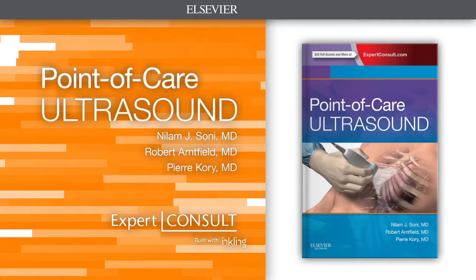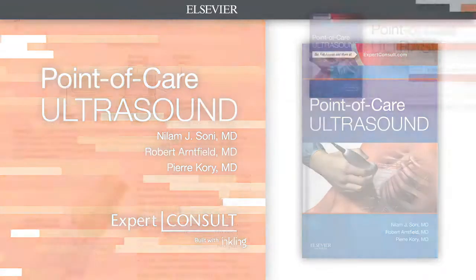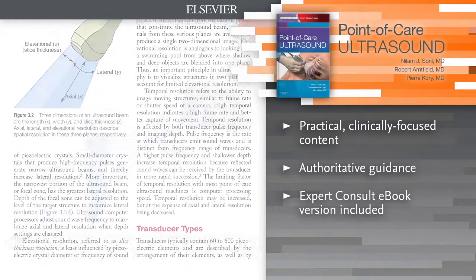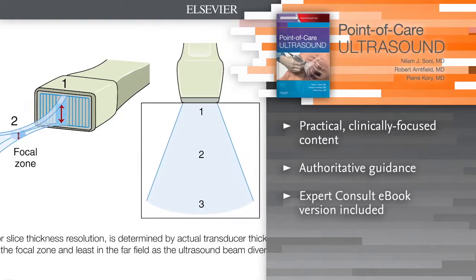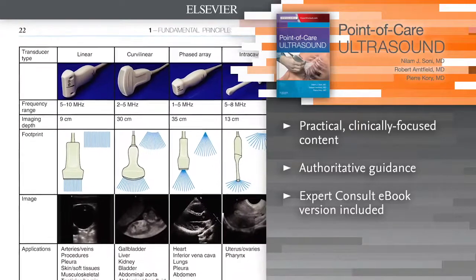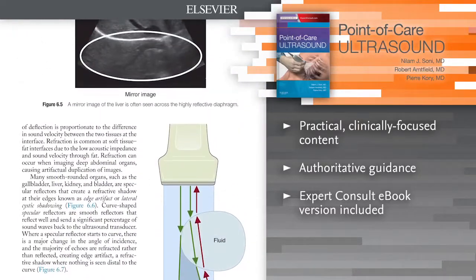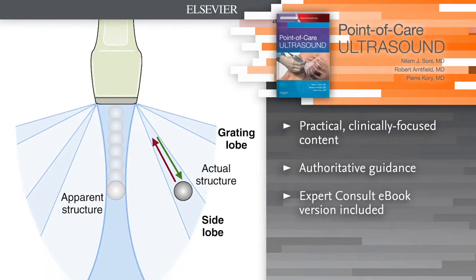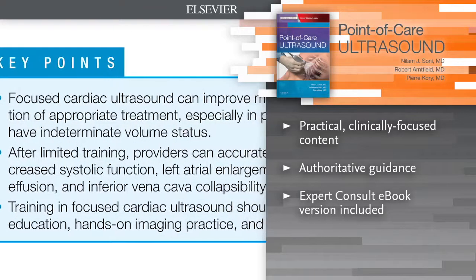Introducing Point-of-Care Ultrasound. Portable, hand-carried ultrasound devices are being used more frequently in today's healthcare, and this new volume is a welcome resource for any physician or healthcare practitioner looking to further their knowledge and skills in Point-of-Care Ultrasound. This comprehensive portable handbook offers an easy-access format that combines electronic content and peer-reviewed videos to provide comprehensive, non-speciality-specific guidance on this ever-evolving technology.